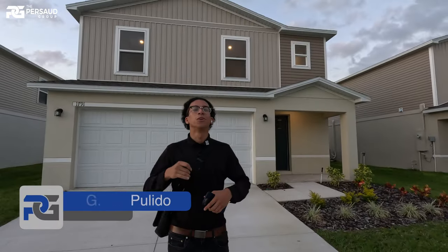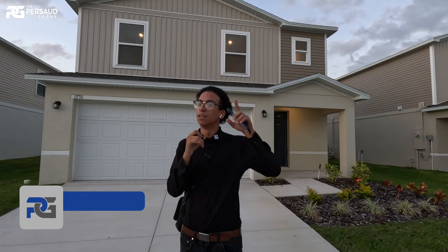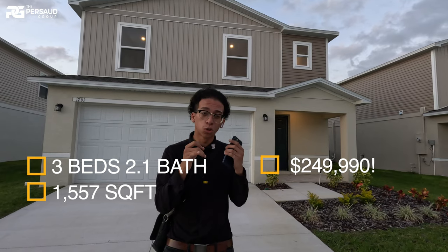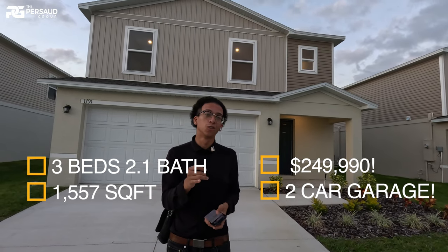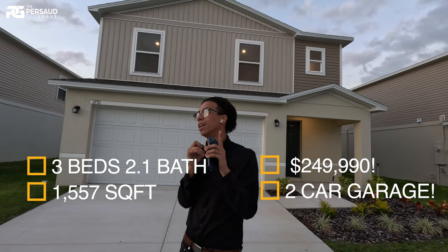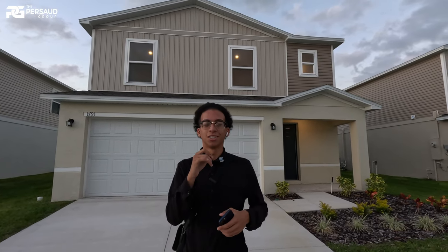Alright everybody, we are back. Today I'm actually in Sumterville. The series continues. As I said in my last video, I'm bringing you the best price points. This home is absolutely beautiful. Right now we are standing in front of a two-story home just under 1,600 square feet — 1,557 square feet to be exact. What's more important than that is the actual price of this home. I want to make you guys guess, but I'm going to just say it straight out the gate.